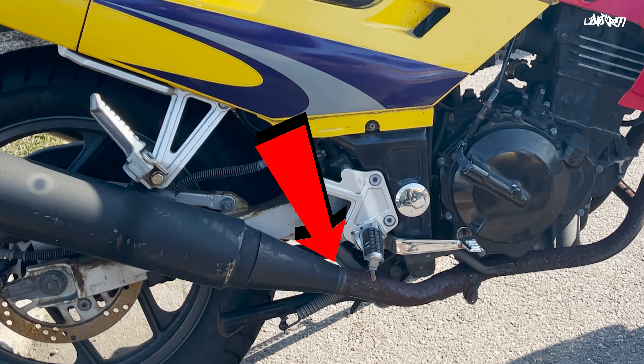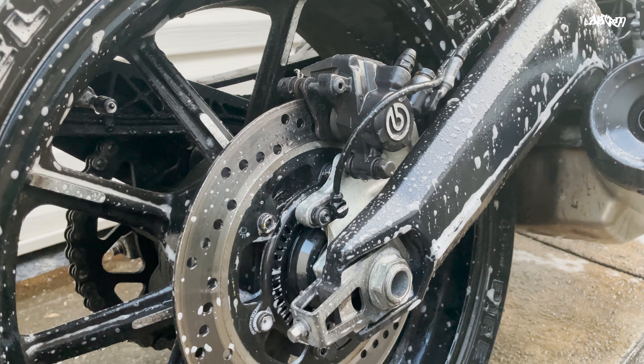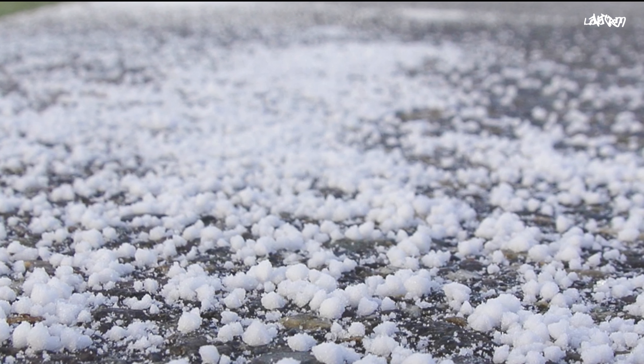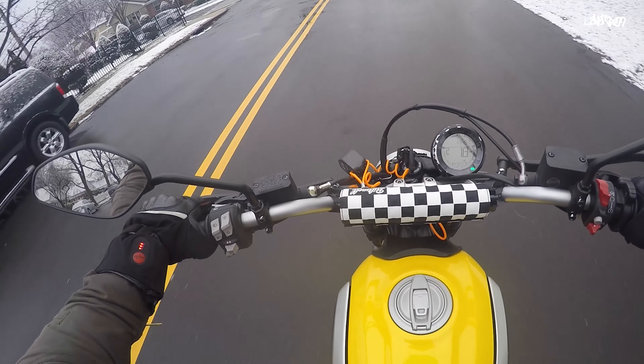The next tip is to watch out for salt and ice. Salt is the bane of metal and also traction. A quick pro tip is to give your bike a wash if it comes into contact with salt on the road. If you can spot piles or patches of salt in the road, try to avoid them as much as possible.